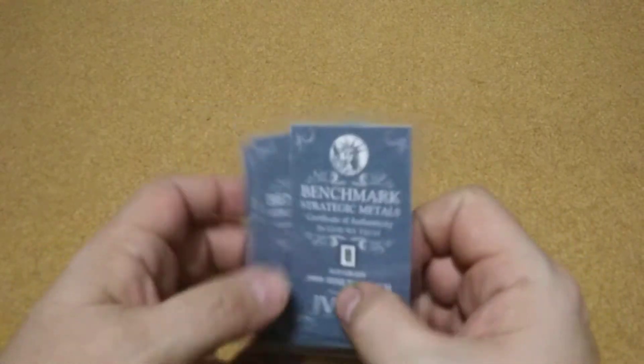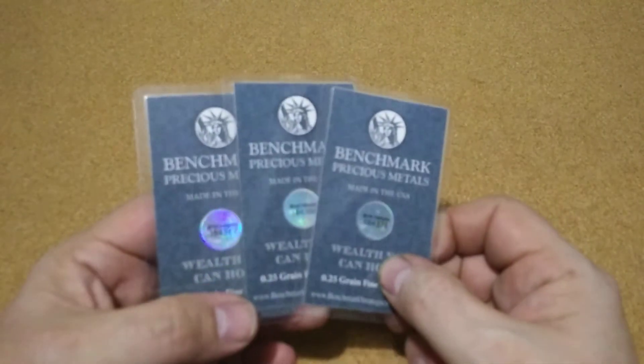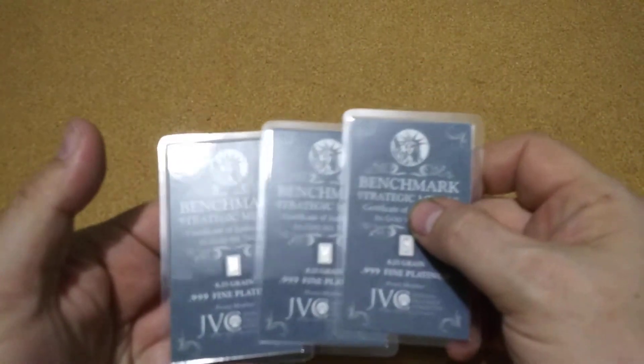I had a gift card, so I just went ahead and put these on the gift card and I ended up not paying anything for it, but I didn't get anything for the gift card either.